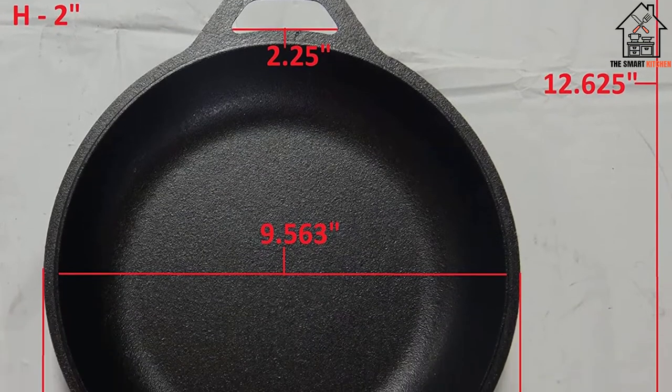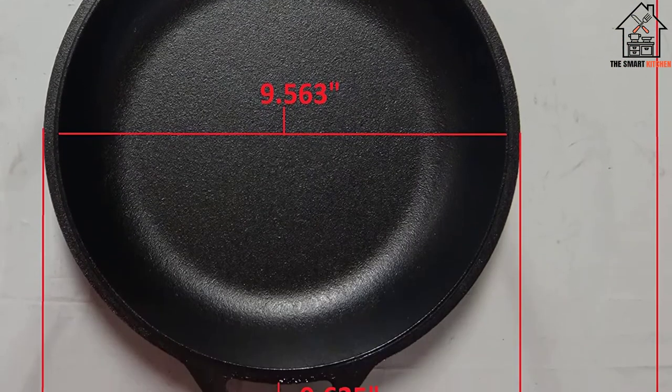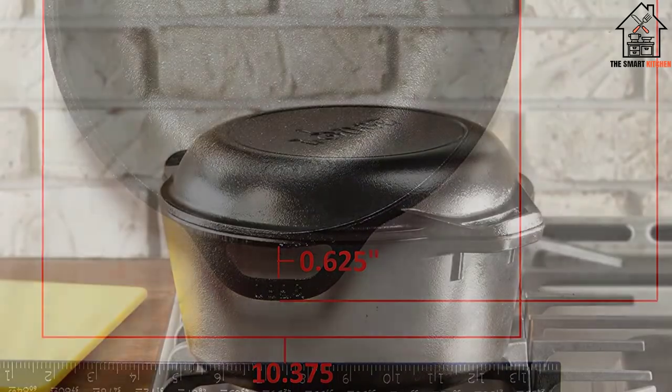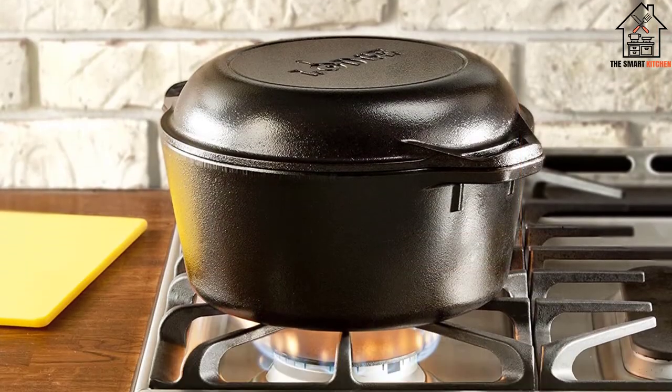Several reviewers said they preferred this to an enameled cast iron for baking, seeing a better rise in their sourdough and springier loaves overall, in part because the cast iron traps steam.